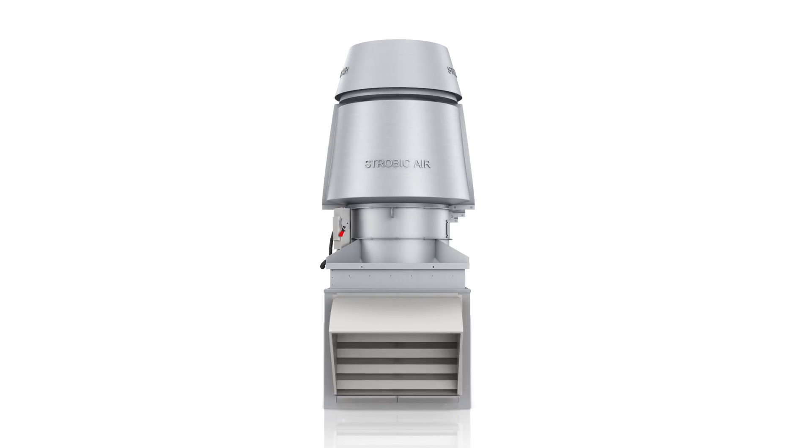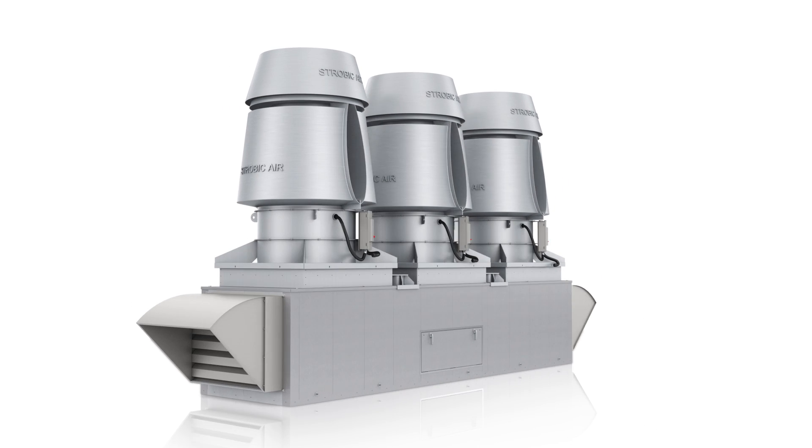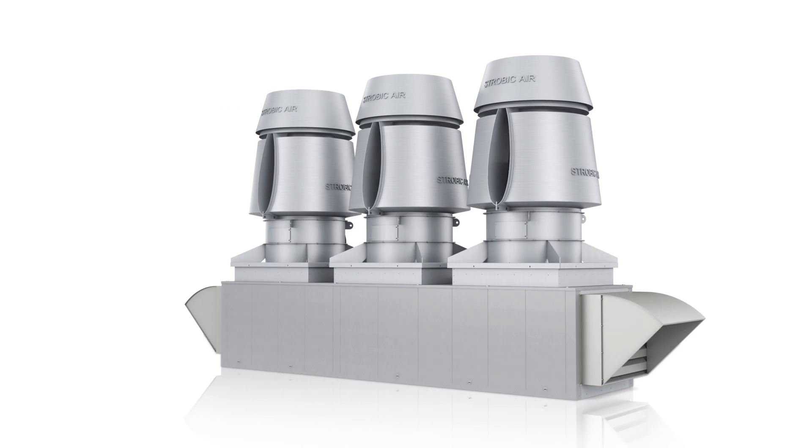TriStack's efficiently designed mixed flow impeller reduces sound and vibration levels, lowers horsepower, and minimizes energy consumption.